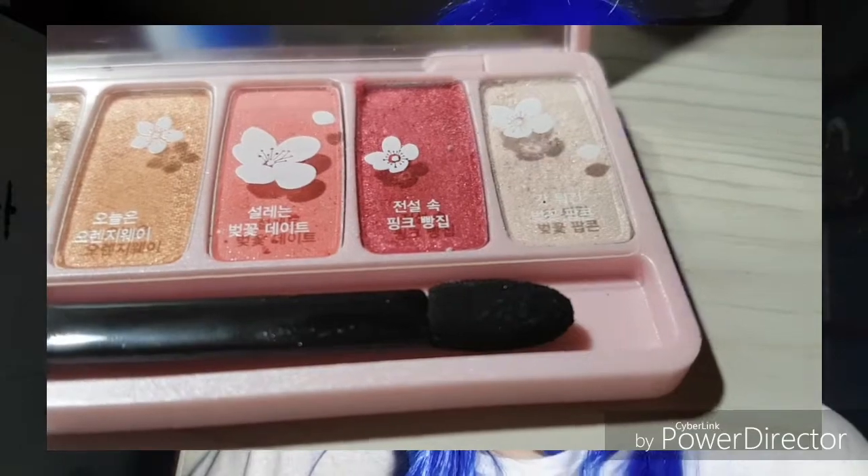Some girls really do like having shimmer in their eyeshadow. I do prefer going with a more matte shade. I'm not really going to go over what I used in terms of this makeup style because I don't particularly like how it came out.